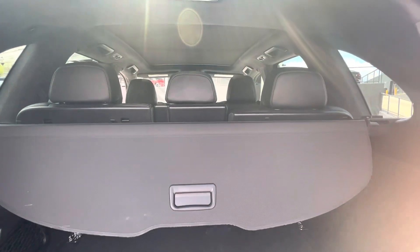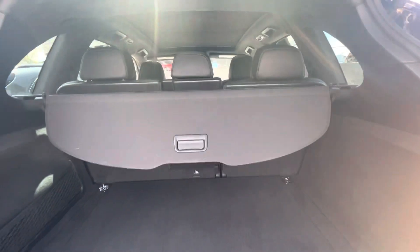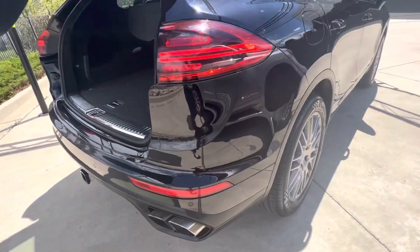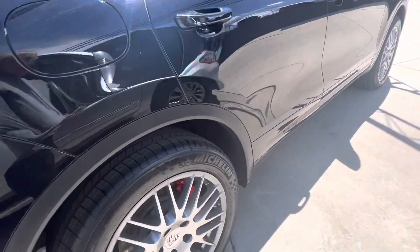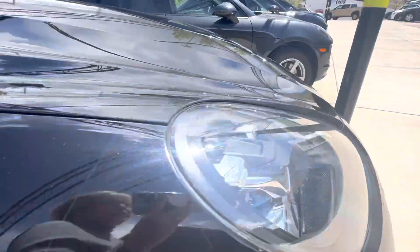I think this looks amazing. I can't believe that it cleaned up like it did. It's a really nice Cayenne. I think now it's going to sell really quickly. Cedric did a great job. If this is a beautiful vehicle for you and you'd like to come and drive it, be sure and let me know.